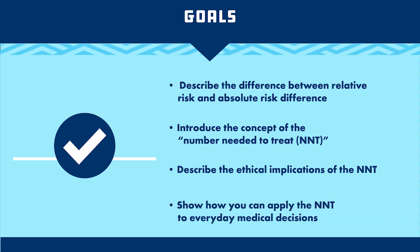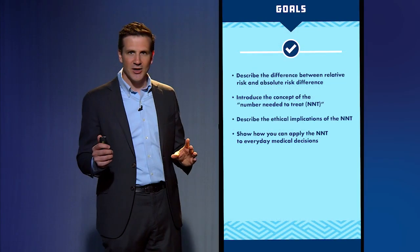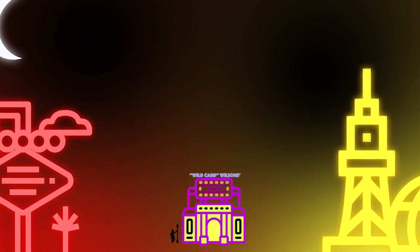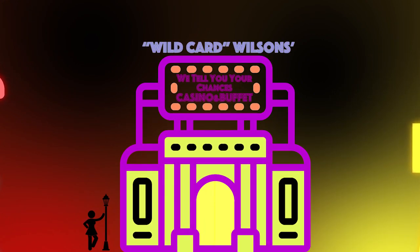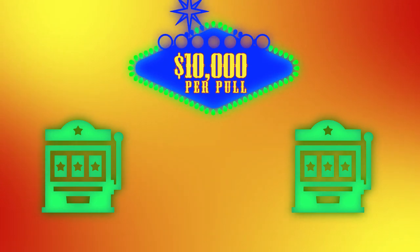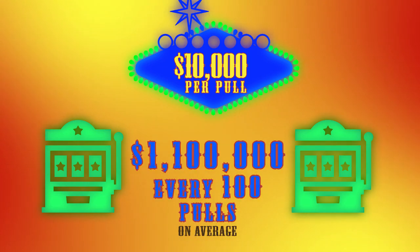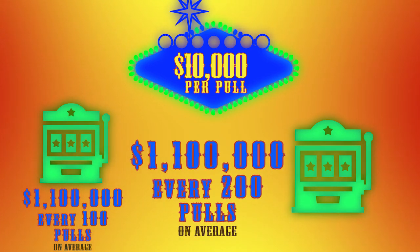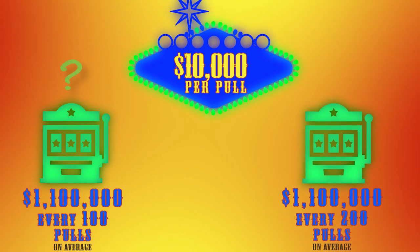To frame this properly, I want to take you to the Las Vegas Strip to a very unusual casino. You're walking along the Vegas Strip one day and you see a sign for a little-known casino — the We Tell You Your Chances Casino. Walking in, you see two slot machines. Each one costs $10,000 to play, but the payouts are a bit different. The machine on the left pays out $1,100,000 on average every 100 pulls of the lever. The machine on the right pays out $1,100,000 on average every 200 pulls of the lever. Which slot machine do you play?